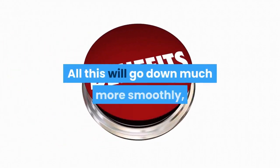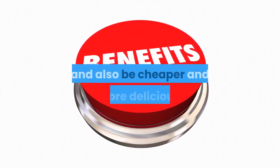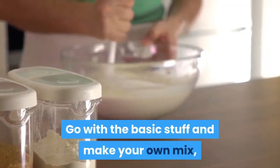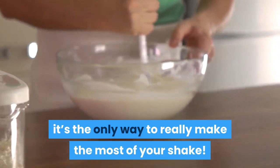All this will go down much more smoothly, provide a ton of extra health benefits, and also be cheaper and more delicious. Go with the basic stuff and make your own mix — it's the only way to really make the most of your shake. Health is wealth.